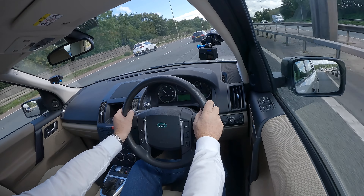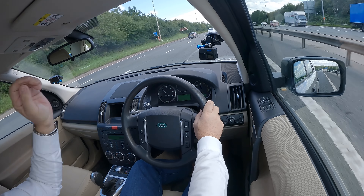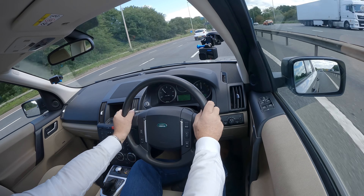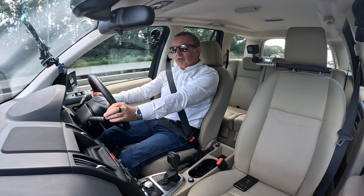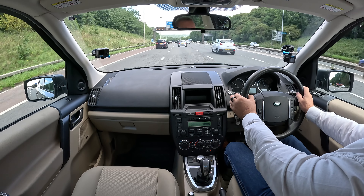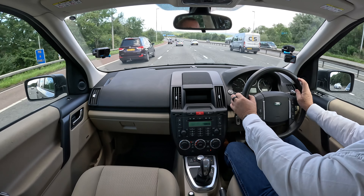It tells me the time, the outside air temperature, and the range before I need to fill up. If I change that, it's then telling me average fuel consumption, which is showing 29.9 miles per gallon - and I'd be happy with that. Average speed: 28.9. Right-hand side: your speedo and then your mileometer.